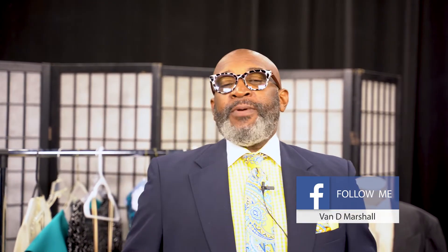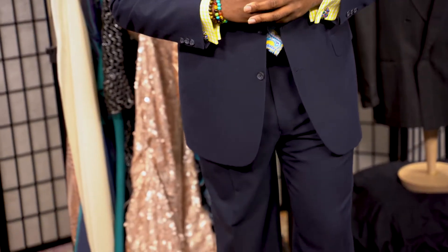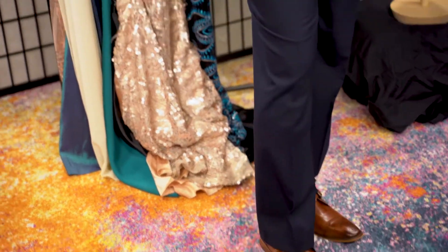And you don't have to spend a whole lot of money on the suit. I understand you'd rather spend $200 on a pair of J's before you spend $200 on a suit. Well, if that's the case, check out your local thrift store. This suit right here only cost me $12.99.